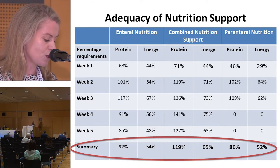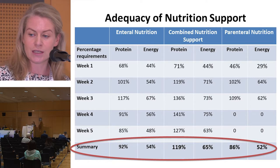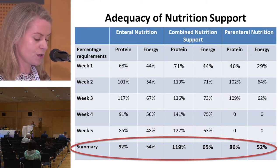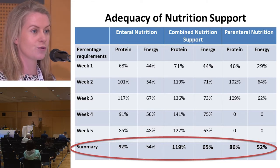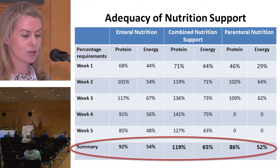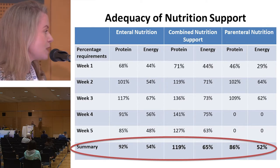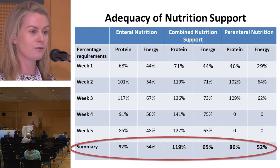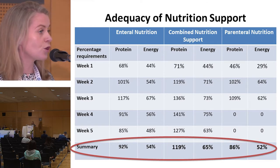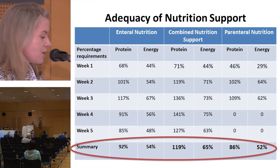Calculations started on day zero; week one covers day zero to day plus six, week two from day plus seven, and so on. Looking at the summary row, regardless of the nutrition support received, patients were generally meeting protein requirements. Percentage energy requirements ranged from 51% for enteral nutrition, 65% for combined nutrition support, and 52% for parenteral nutrition. Studies from 2012 reported enteral nutrition energy intakes of 51% — comparable to ours — and a second study reported 32–42% of energy requirements being met.